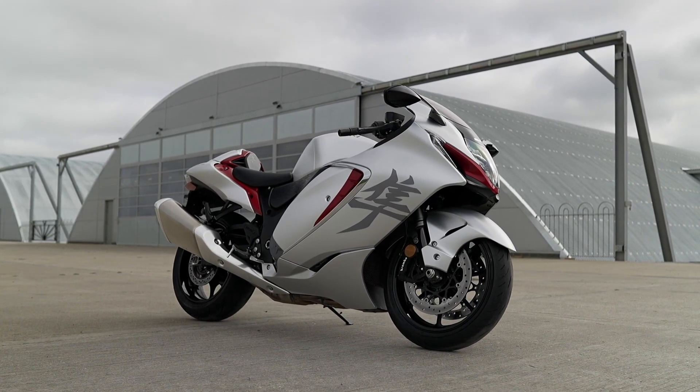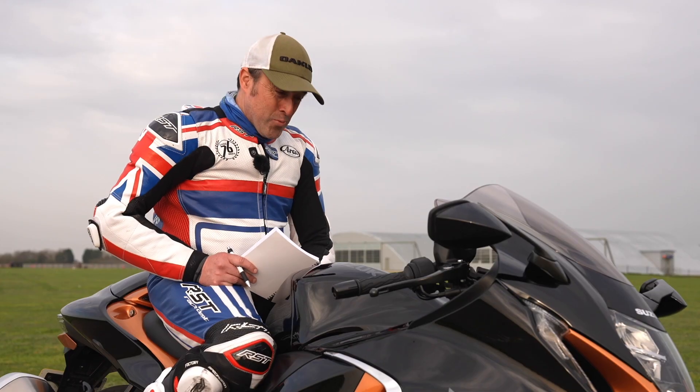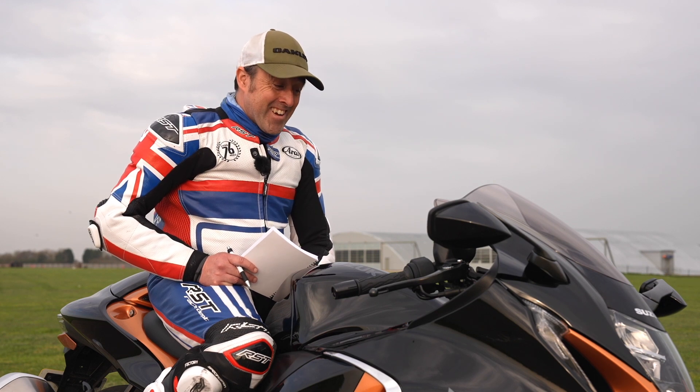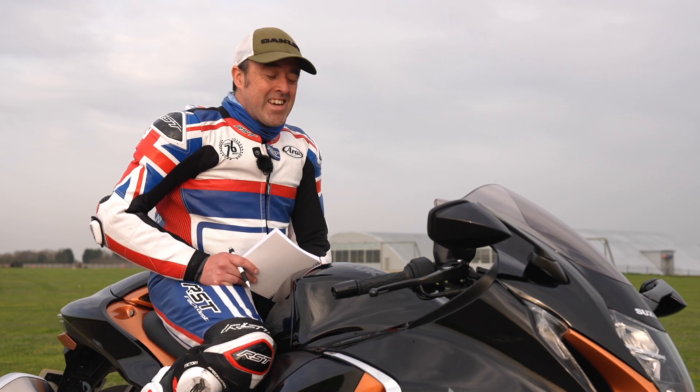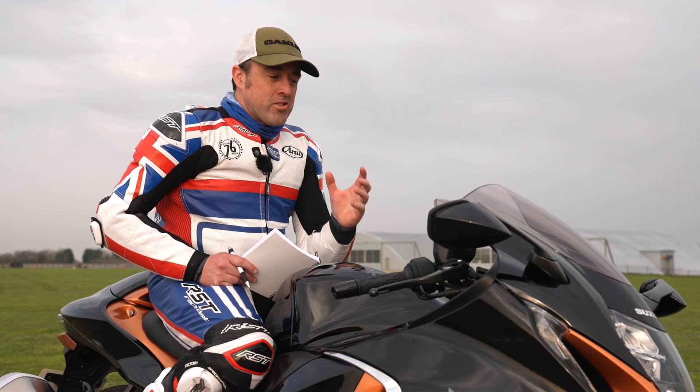And then we got about three miles on test, third gear, and I opened it up and we went supersonic. Wow — it hasn't had its day. It still makes you smile. It's still got that tyre-ripping rawness to it that the original had.